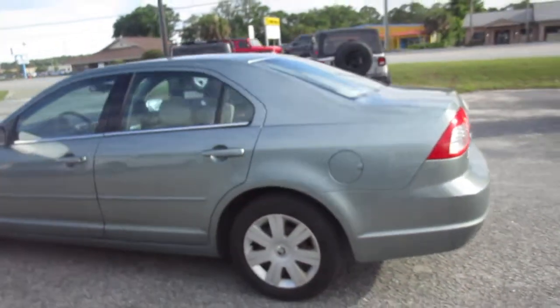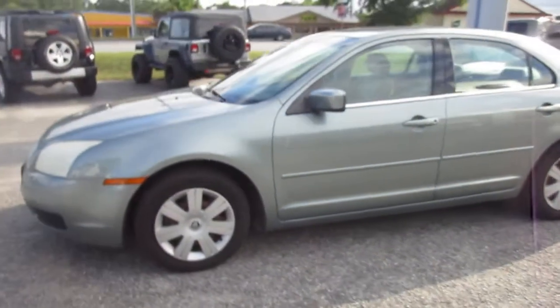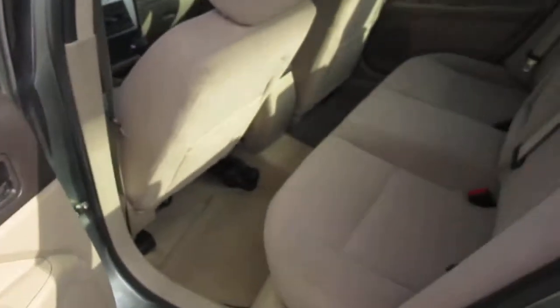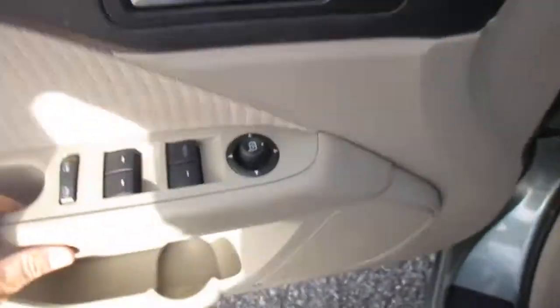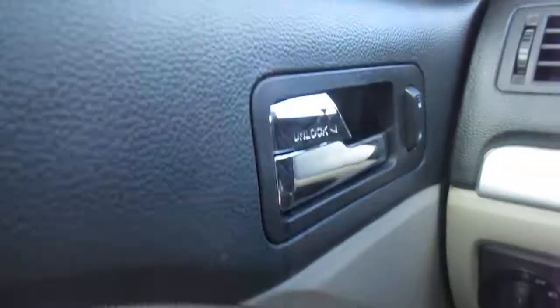It's a nice comfortable mid-sized sedan, the same size as a Ford Fusion of this era. Rear passengers get a fold-down armrest, and the car features heated mirrors, power windows, power mirror controls, and power door locks on the door panel.